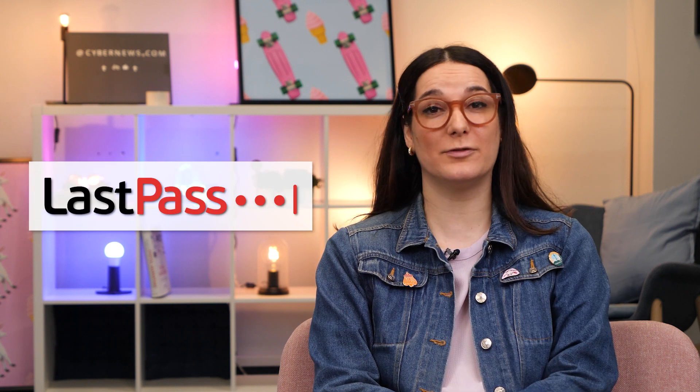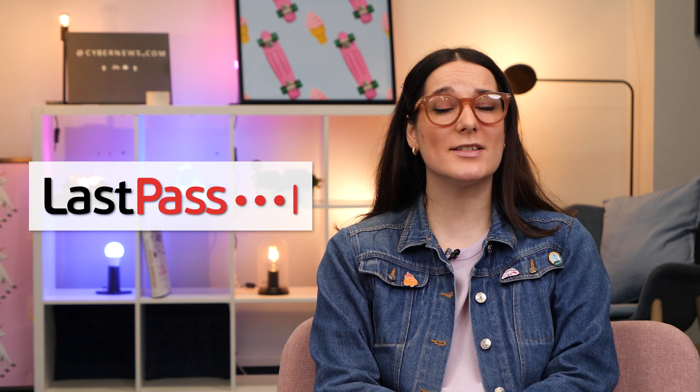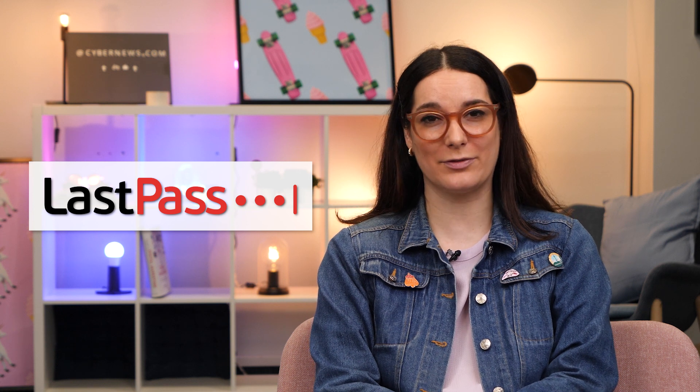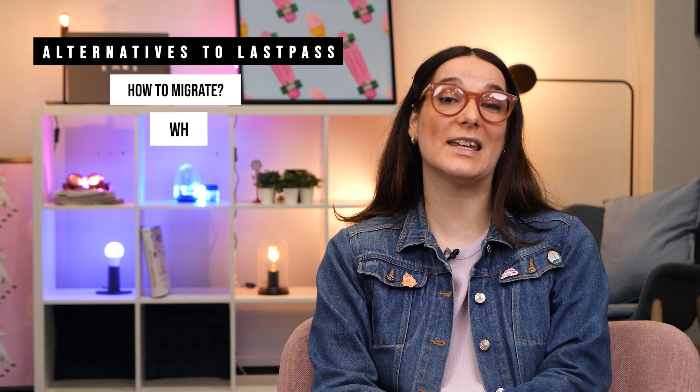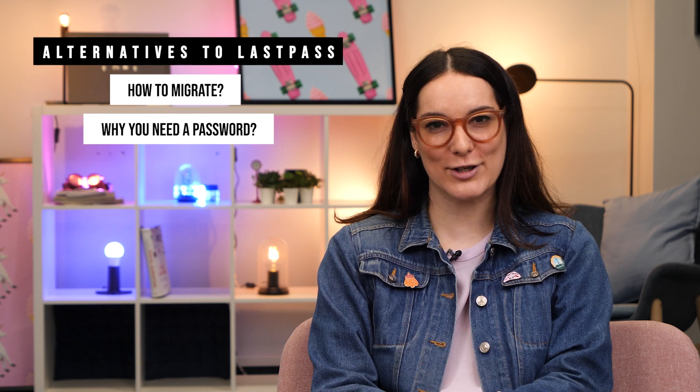We've talked about LastPass on this channel before, and if you are here, chances are you're already using this password manager yourself. It is a good service with many awesome features and a great free version — but LastPass's free version was just changed and became considerably worse, and that warrants a very important question: what should you do about it? Today I will focus on some great free alternatives to LastPass, and we'll cover why it's important to get yourself a reputable password manager in the first place.